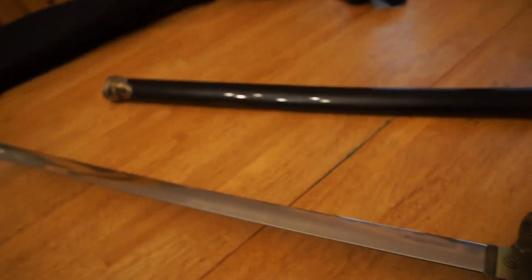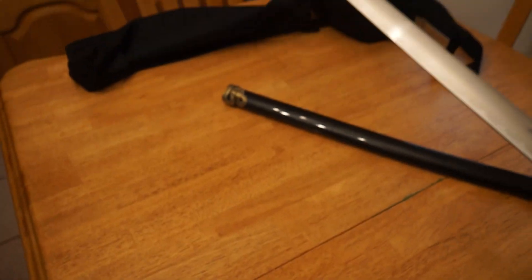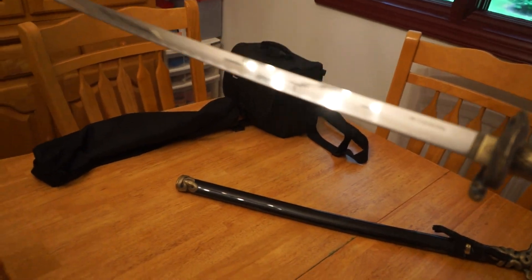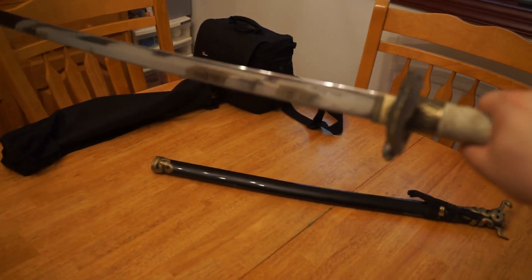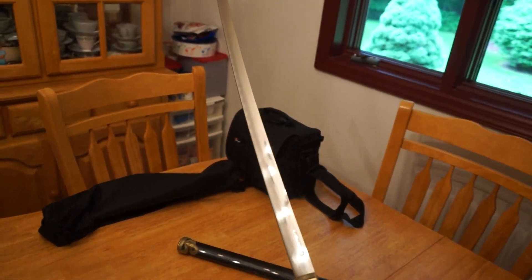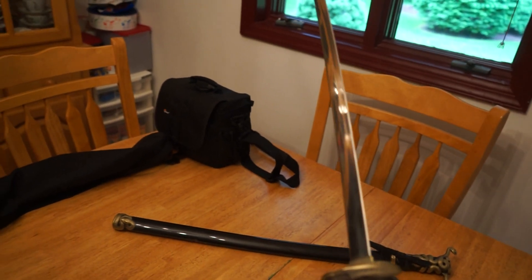The blade is stunning. I take care of all my stuff. This is the kind of sword where even when I have it displayed, I have the case on it. But if people come over and they want to see it, I let them check it out. I let them hold it and they feel like a badass.